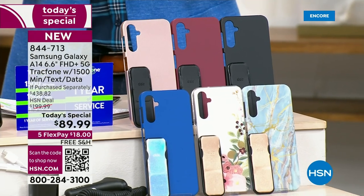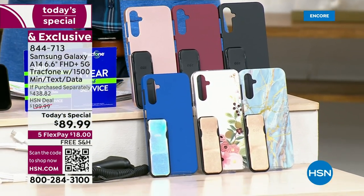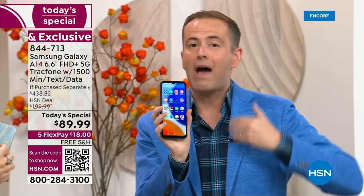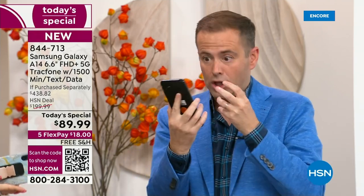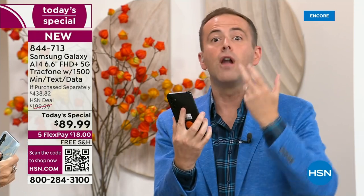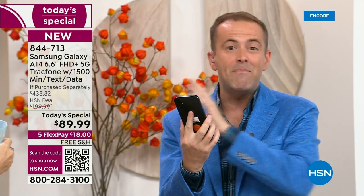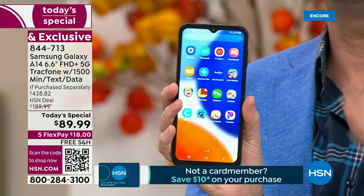I want to be clear since these are selling so quickly — we do not expect you to make a decision until you are holding this phone in your hand and until you have made a phone call where you live. When you buy this from us, you have a 30-day return policy. If you get this home and you don't love this brand new A14 Samsung Galaxy phone, if you don't love the coverage, the cell service, the 5G amazing connectivity and speeds — send it back and get a refund of the purchase price.